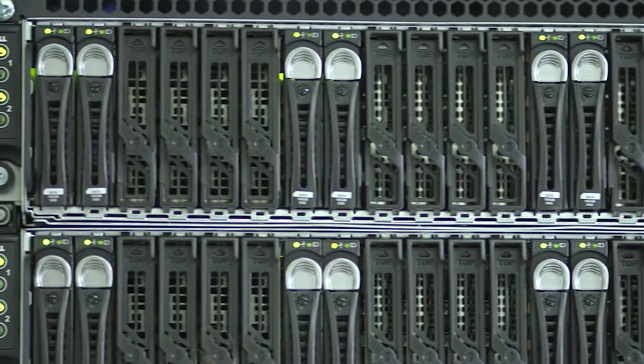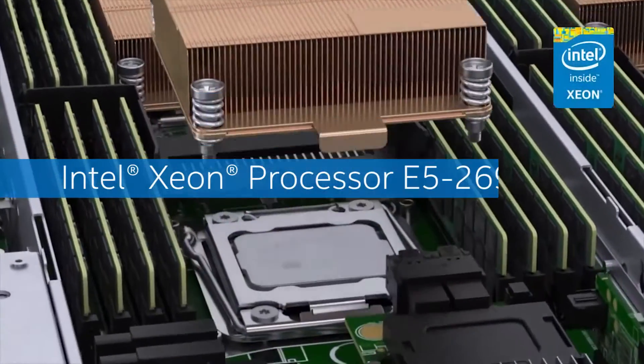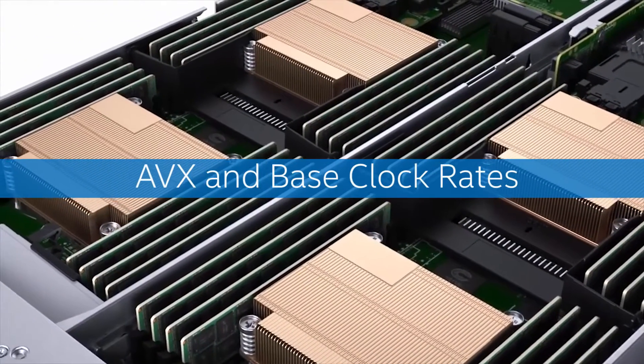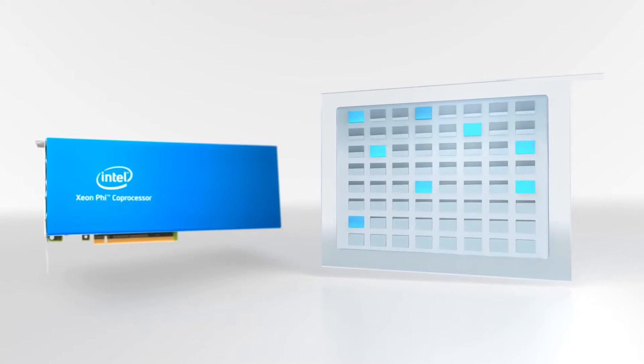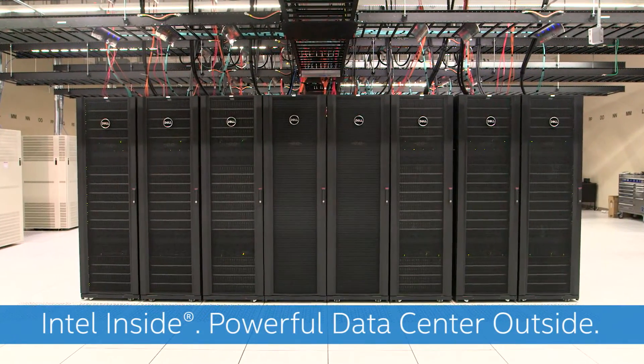Inside each of the Dell PowerEdge C6320 servers, we have two sockets populated by Intel Xeon processor E5-2698 V3s. We chose those processors specifically for their balance between core count, power consumption, AVX and base clock rates, and the turbo boost features for both the base clock and the AVX clock. We chose to include Intel Xeon Phi processors in HyperGator 2.0 in order to provide a capability to our researchers to help them solve their problems faster. HyperGator 2.0 has 50% more cores than HyperGator 1, and each of those cores is significantly faster. We expect a fairly massive performance improvement on many of our researchers' codes.